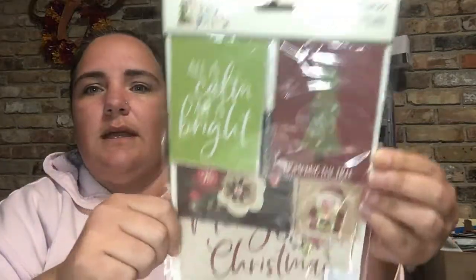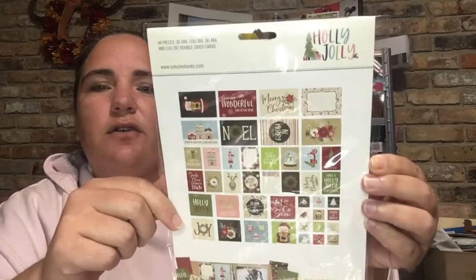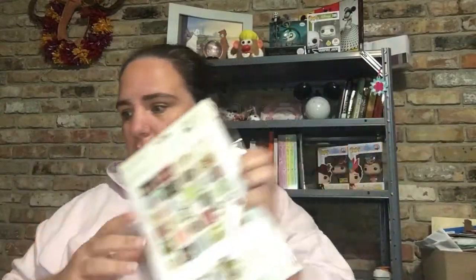Then I saw this — it was $3.99. It's called Holly Jolly, Simple Stories Snap Cards, and it has 48 cards in it. I'm assuming that you can use these for card fronts or something like that, so I went ahead and got those.